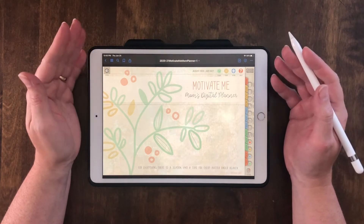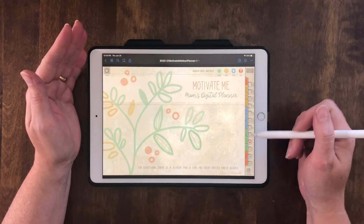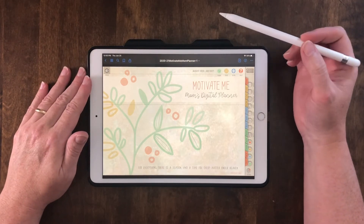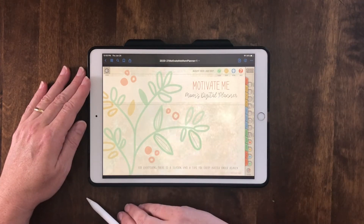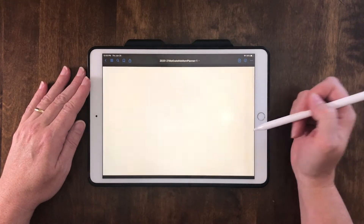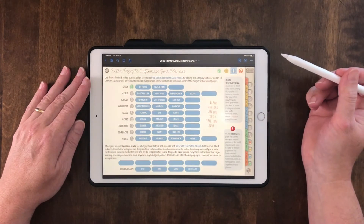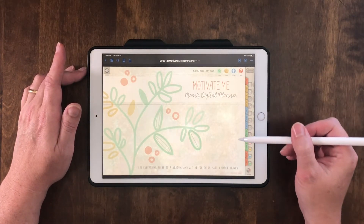Hey everyone, this is Mama from Blessing by Design. I want to just tease you with the great functionality and easy-to-use features of this Motivate Me Mom's Digital Planner. I'm using it on an iPad Pro today on the GoodNotes 5 app with an Apple Pencil. This planner has a beautiful, soft, seasonal color palette and simple botanical graphics.